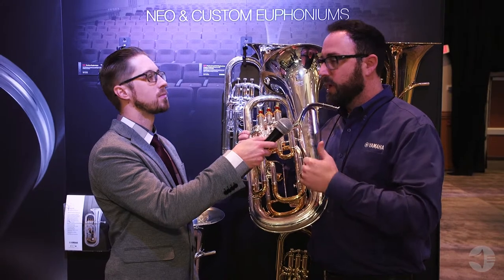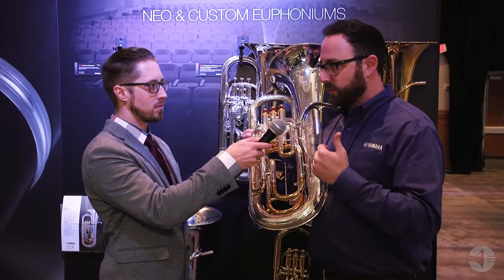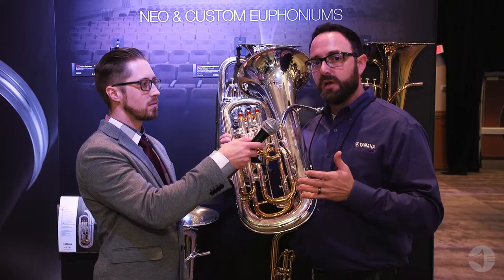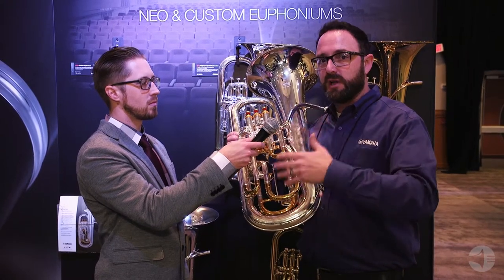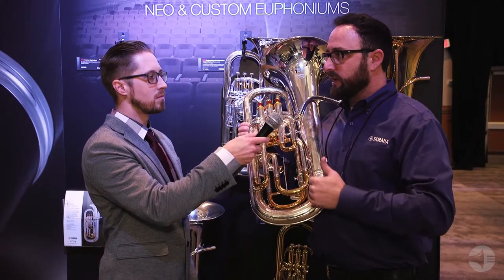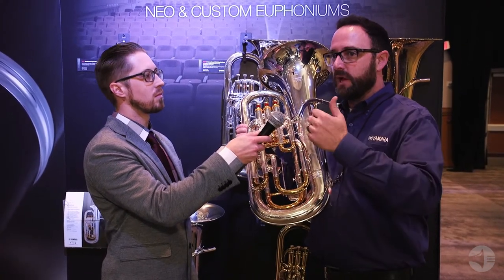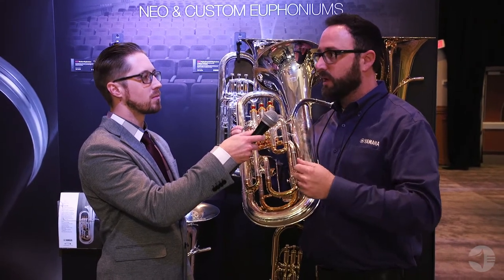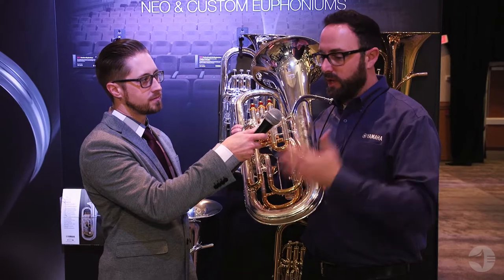For the traveling professional player they're going to get a durable system, and for the school market they're going to get a durable system that can withstand daily school use. This is really helpful for advancing euphonium players because no longer do they have to worry about lipping pitches — they can use the trigger to get precise control over pitch adjustment and just relax, blow down the center of the horn, and play the music.